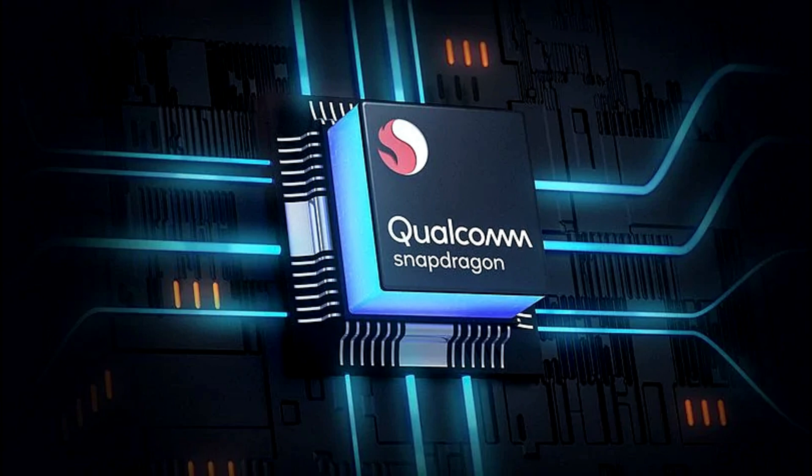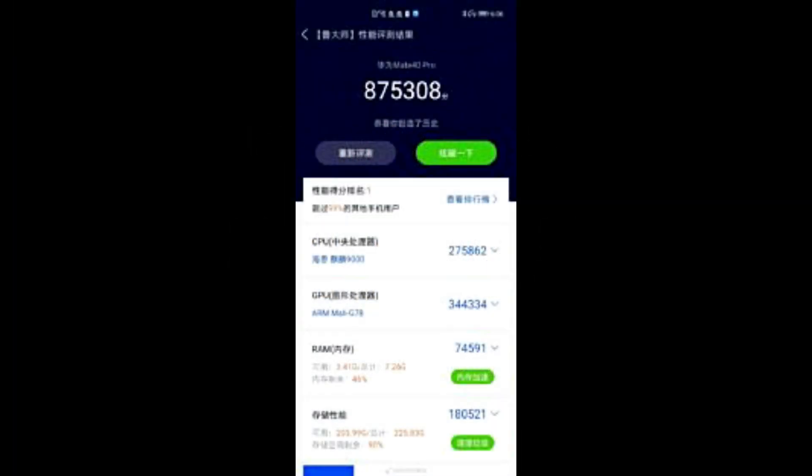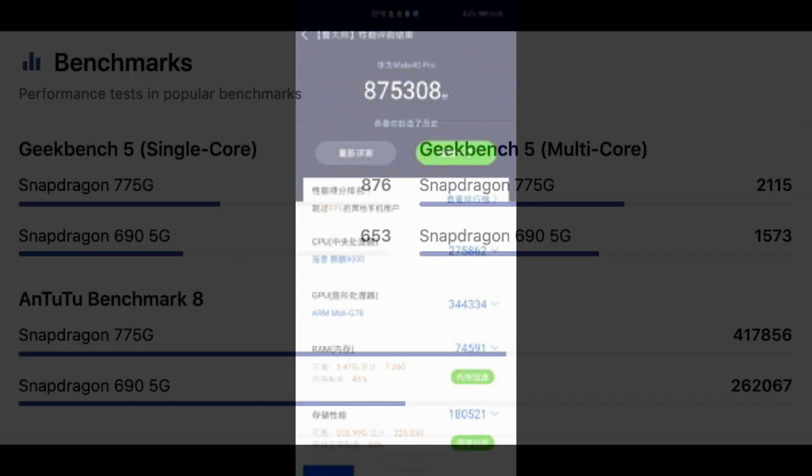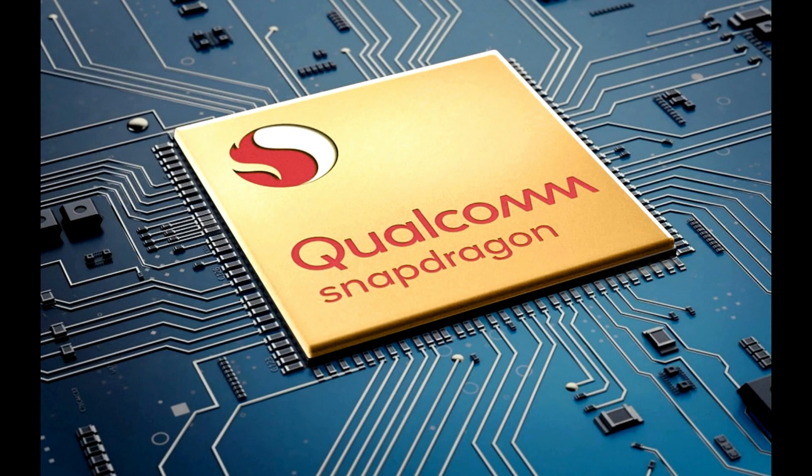Unfortunately, as of now we do not have any details on the architecture of the Snapdragon 775, but it is the successor of the Snapdragon 765G. The Antutu 8 score promises a significant improvement — it scored around 5,30,000 points, as opposed to Snapdragon 765G handsets reaching merely 3,20,000 points. That's a hefty 65% increase in performance.